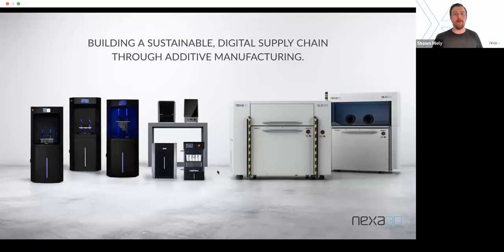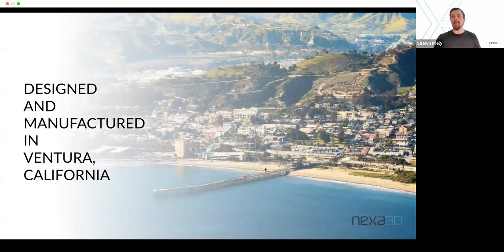Before I get started with the webinar, a little bit of housekeeping — I want to tell you about Nexa 3D. We like to say that we're building a sustainable digital supply chain through additive manufacturing. Essentially we are a manufacturer of 3D printers and we have a full range, from the very large powder bed QLS system all the way down to the Nimble Zip. A lot of great options for all different applications, levels, and industries. We're headquartered in Ventura where Mackenzie is, and all of our products are designed and manufactured right there — pretty unique in the industry, especially for desktop 3D printers.